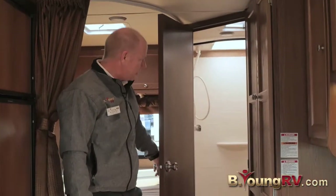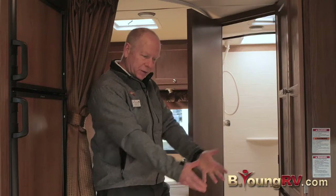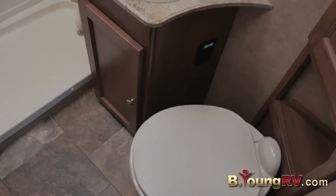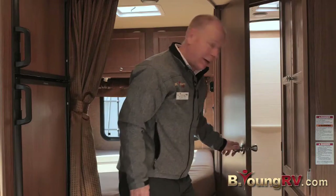Back here is your bathroom area. You have a really nice shower — the curtain curves out to give you a lot of room. Powered fan to exhaust all that hot air when you're showering. Great little sink, high-rise porcelain toilet. Really everything you need, well laid out — smart design by Coachman.